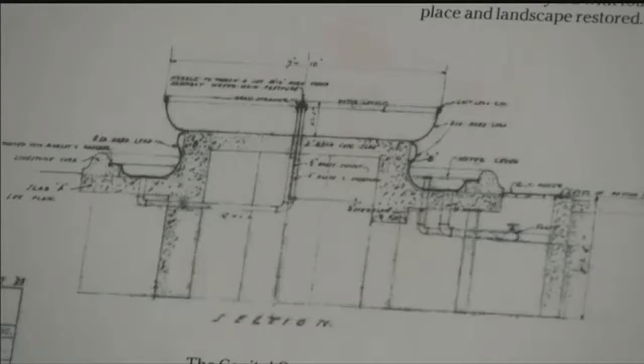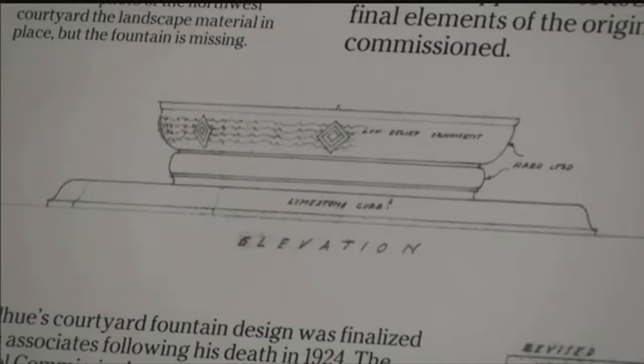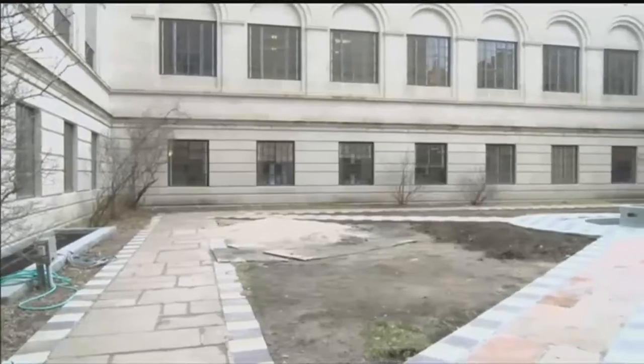This Goodhue sketch is all architects had to work with for the design. They wanted to stay true to the original vision, but powered with today's technology. When it came time to complete this element, we wanted to make sure that we were remaining faithful to the design intent of the architect.